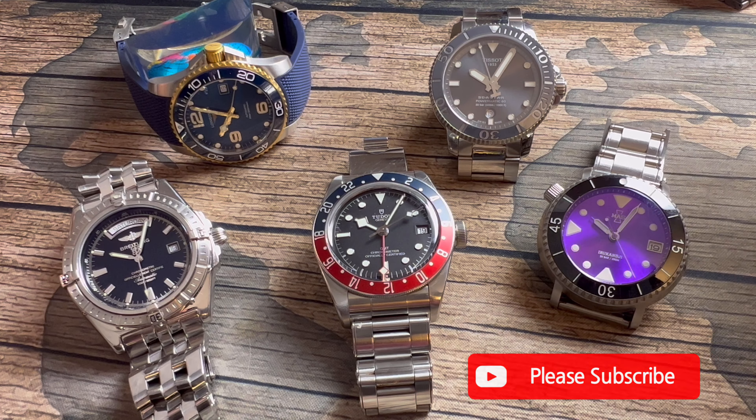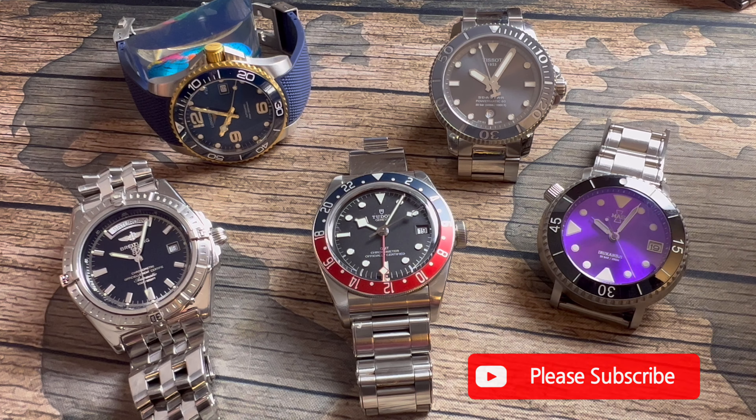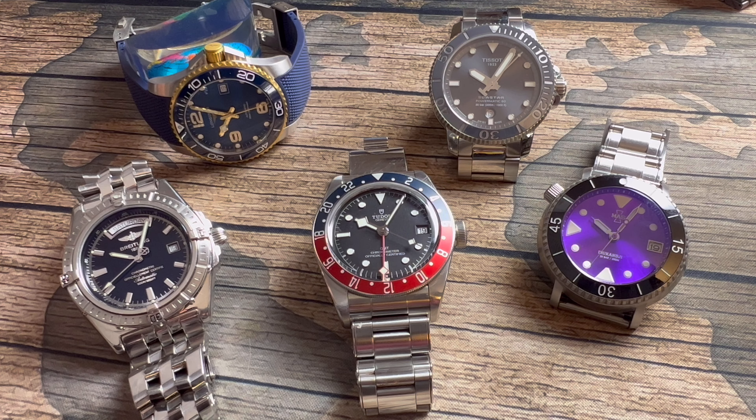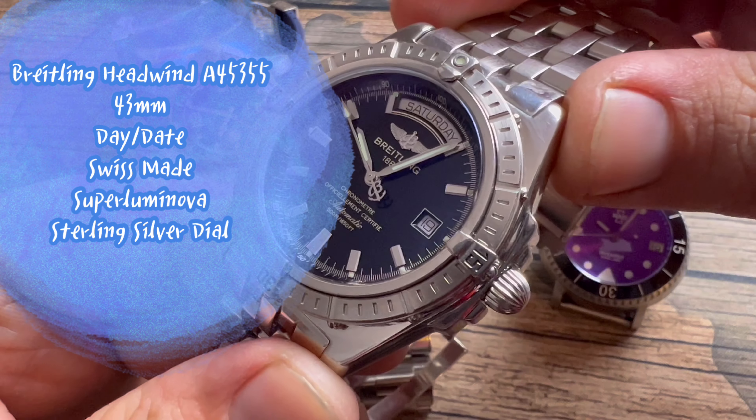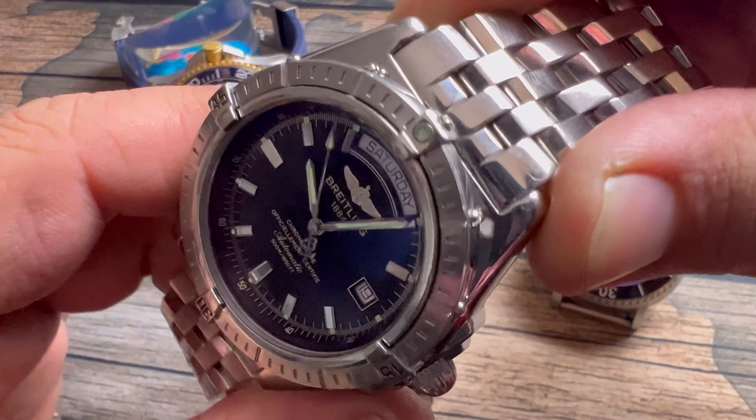Let's dive into the state of the watch collection. The first segment is ranking my dive collection one through five — you can also say dive style, because one of these watches is technically not a diver. Let's dive right in to number one, which is the Breitling Headwind. Yes, this watch is an oldie but a goodie.